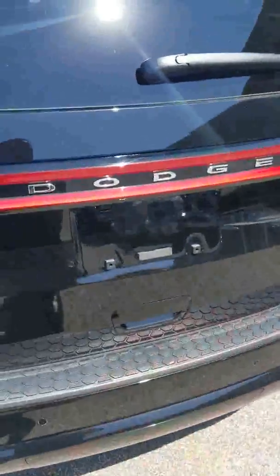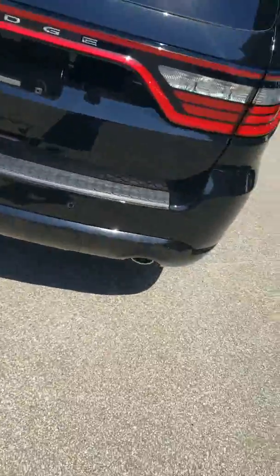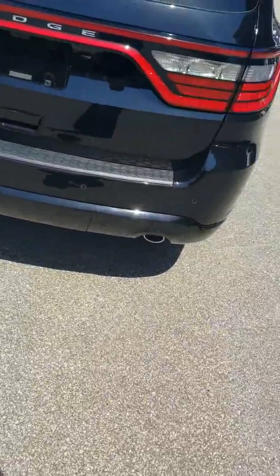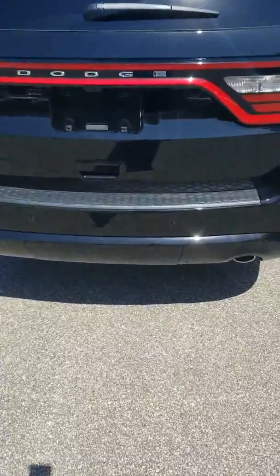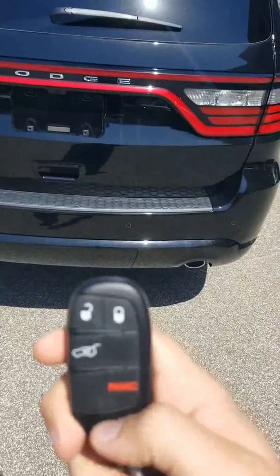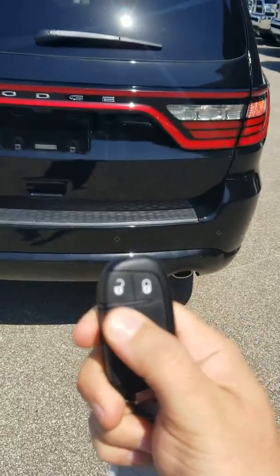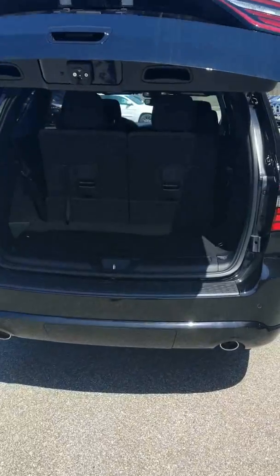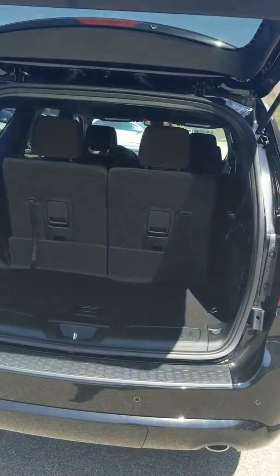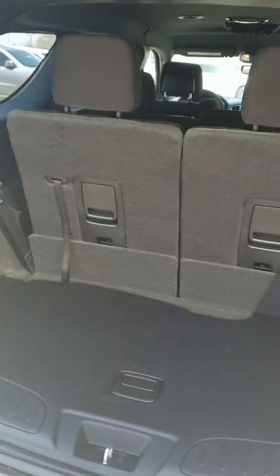Now this Durango is actually equipped with the luxury package, so what that means is you actually get a button on your key fob. Press it twice and it automatically opens the lift gate. You also have a button up front, so when you get done grocery shopping and come home, all you got to do is hit that button and it automatically lifts up for you.